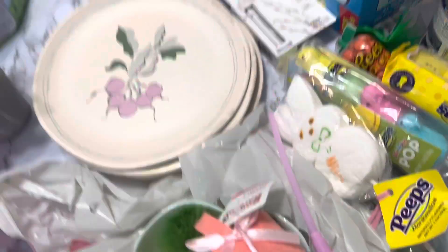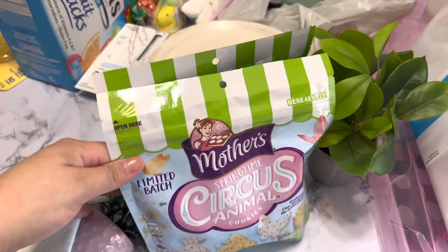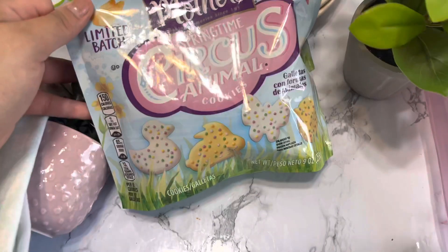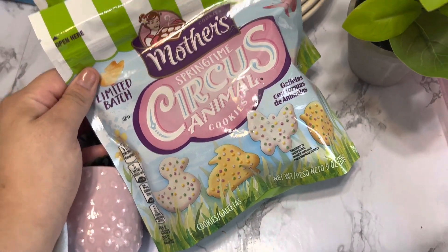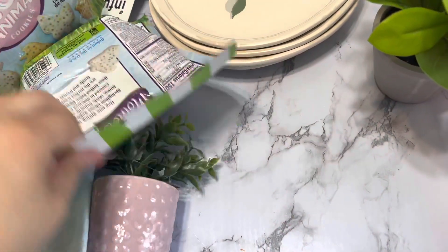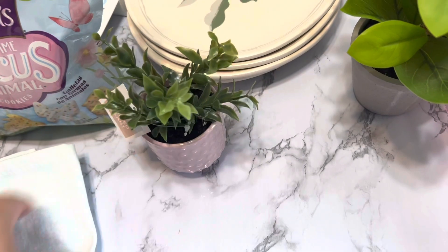I got some circus animal cracker cookies for our cookie jar. These are so cute because they have bunnies, ducks, and butterflies — very springy. And then I got this one at the dollar spot for our tier trays.